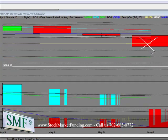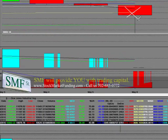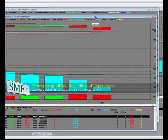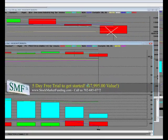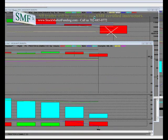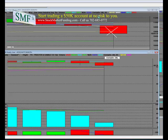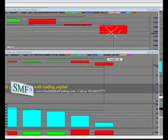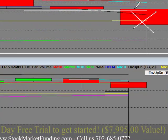They came down and people had to buy to cover short — so Procter & Gamble versus the Dow. I showed both charts. Here is a weekly chart, and this is today's wick right here. This is Procter & Gamble, and this is the Dow. You can see that Procter & Gamble starts it, and here's the Dow sell-off.